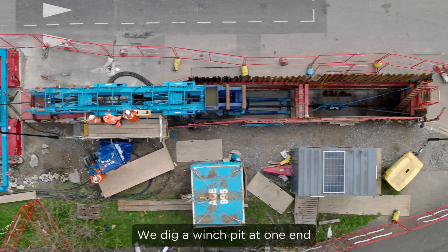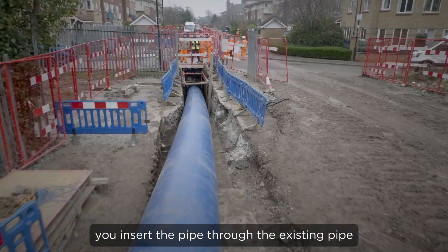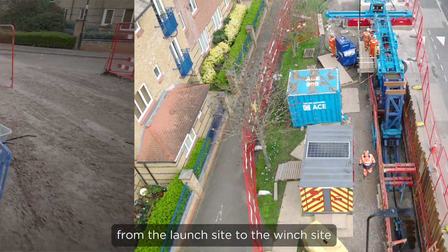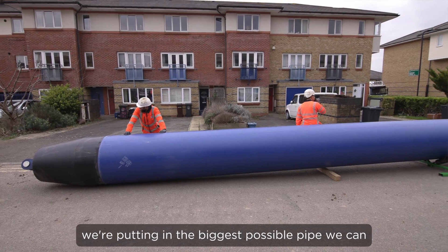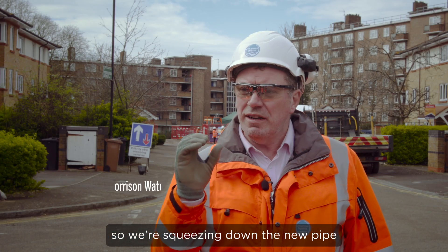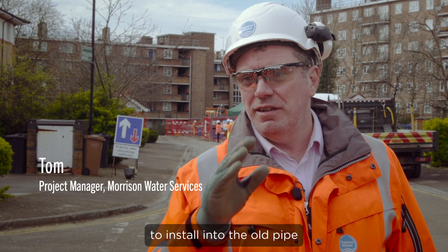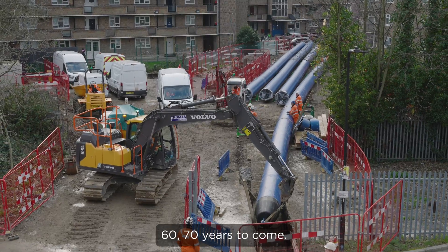We dig a winch pit at one end and a launch pit at the other end. You insert the pipe into the existing pipe from the launch side to the winch side. We're putting in the biggest possible pipe we can within the old Victorian cast main, so we're squeezing down the new pipe to install it into the old pipe, giving longevity to the pipe for 50, 60, 70 years to come.